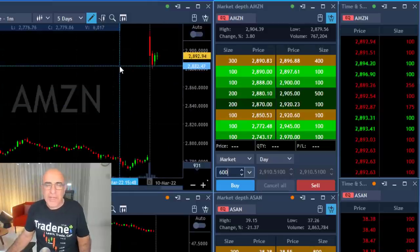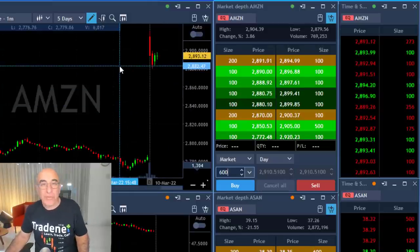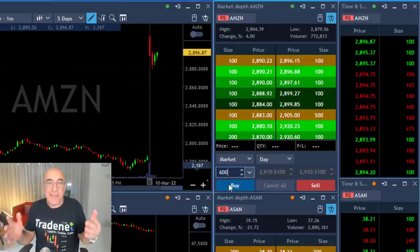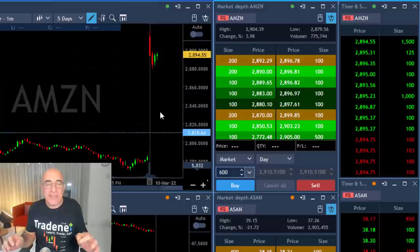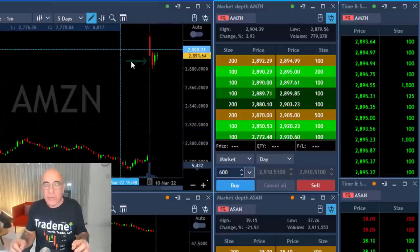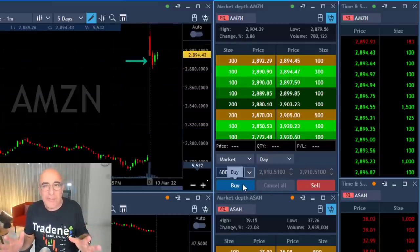Hi traders, short recap of my trading session today. Take a look at Amazon — it is up more than 4%, which means I expect a gap and go. Now it's a very technical entry. As you can see, the first move is down, which is exactly what you look for when you look for a gap and go.